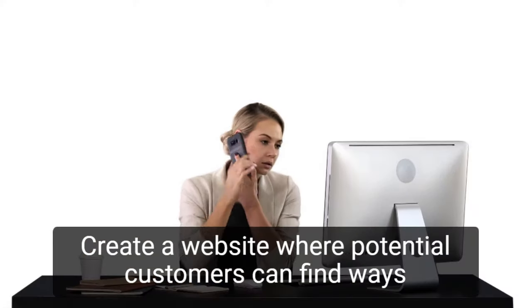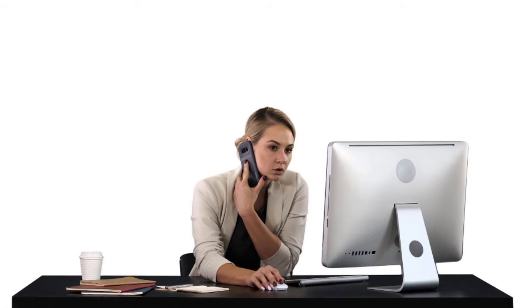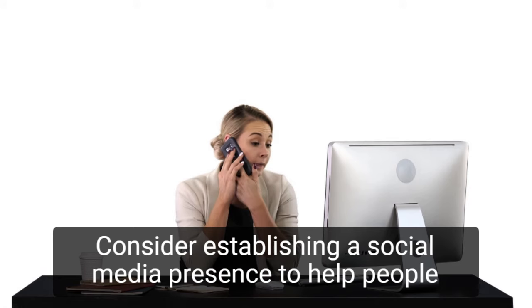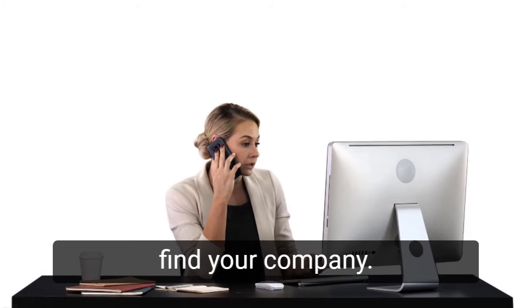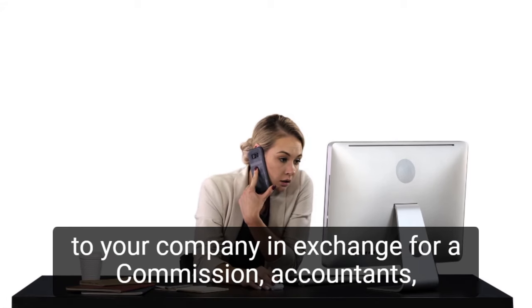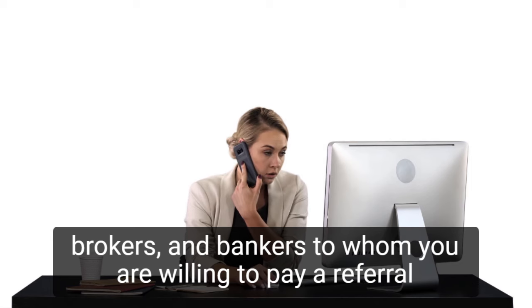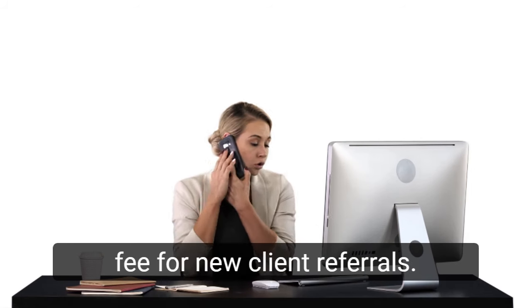Create a website where potential customers can find ways to contact you and learn more about your company. Consider establishing a social media presence to help people find your company. Contact local resources to see if they can provide referrals to your company in exchange for a commission — accountants, brokers, and bankers to whom you are willing to pay a referral fee for new client referrals.